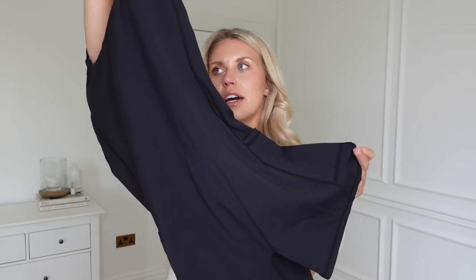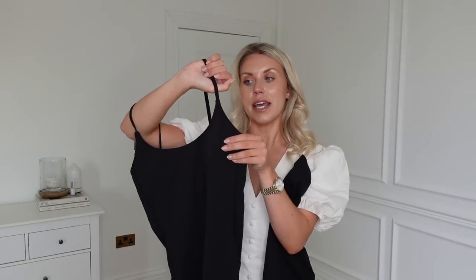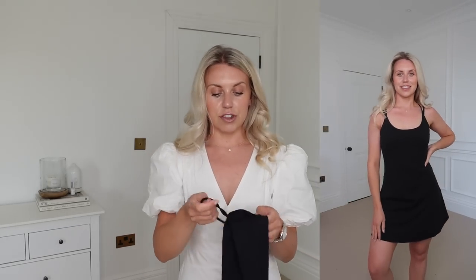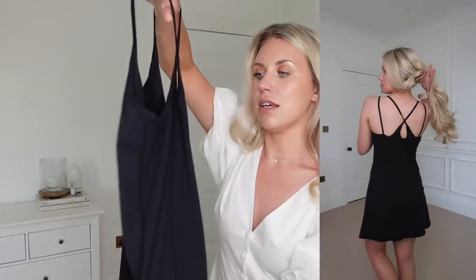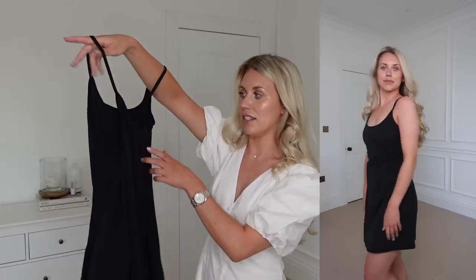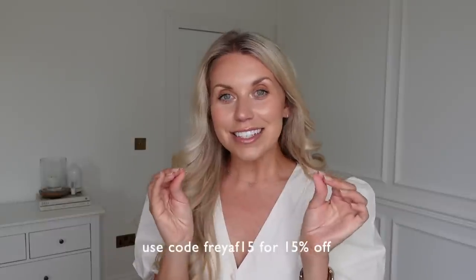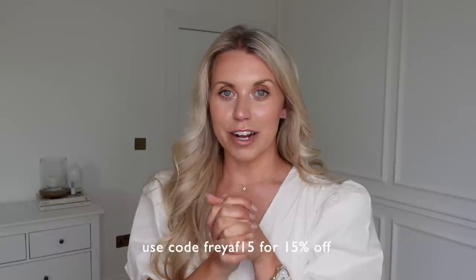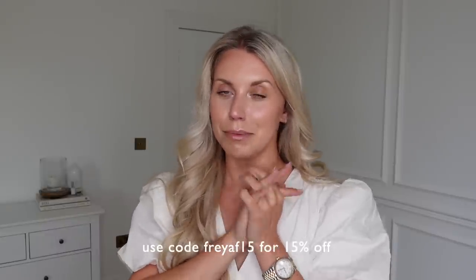So again, if you wanted to pop your phone in, you can wear it on its own, but you could also throw over the top layer. You could wear this on its own just in the summer in the garden or just as a nice little black day dress. So those are all of my new Halara finds. If you want to check them out, the links are in my description box. And don't forget the discount code to get 15% off full price items — it is FREYAF15. Happy shopping!